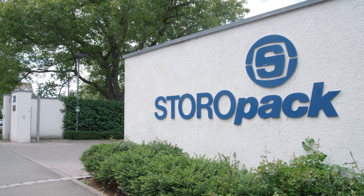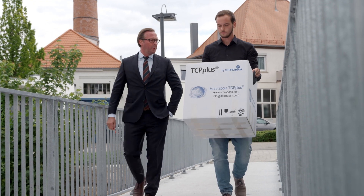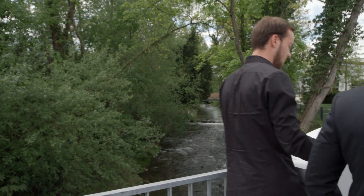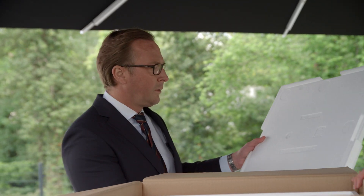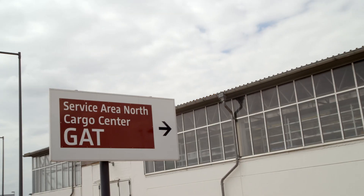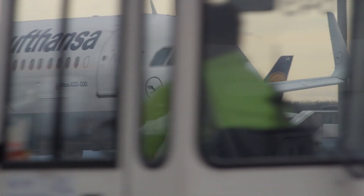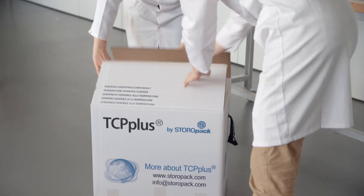Storopak is also creating something new from chemically recycled raw materials, more precisely from EPS, also known to many as polystyrene. The 96-hour box makes it possible to transport medicines within a precisely defined temperature range. The Storopak 96-hour box is a pre-qualified system solution with which it is possible to transport different products at different temperatures. We also see it in the international and intercontinental transport of medicines and clinical studies.